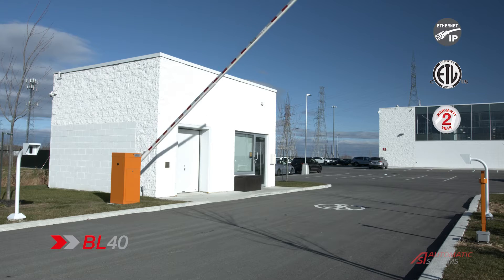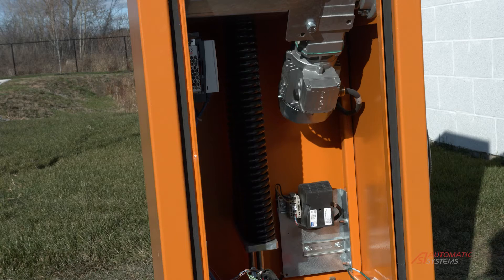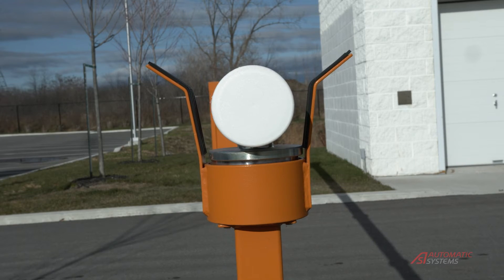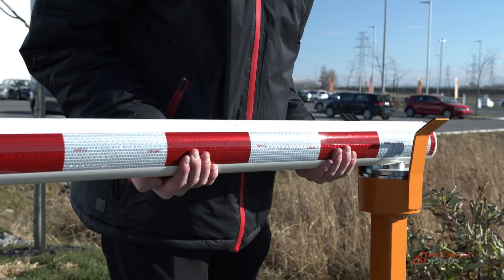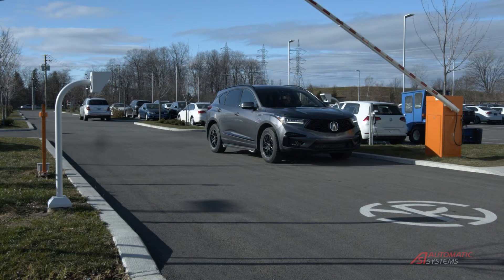As an additional safety measure, the springs also allow the gate to be configured to open in case of power failure. The electromagnetic tip support shown here further reduces the chance of forced entries. These gates are designed for easy installation, intensive use, and low maintenance costs.